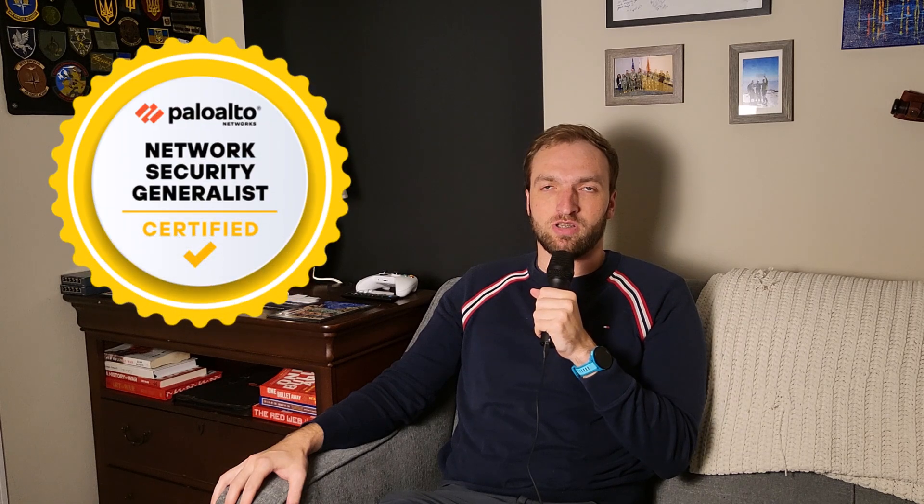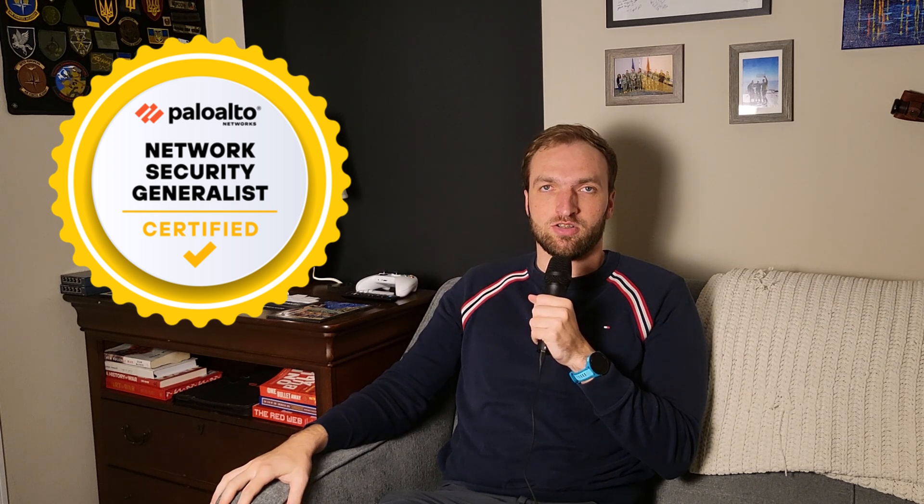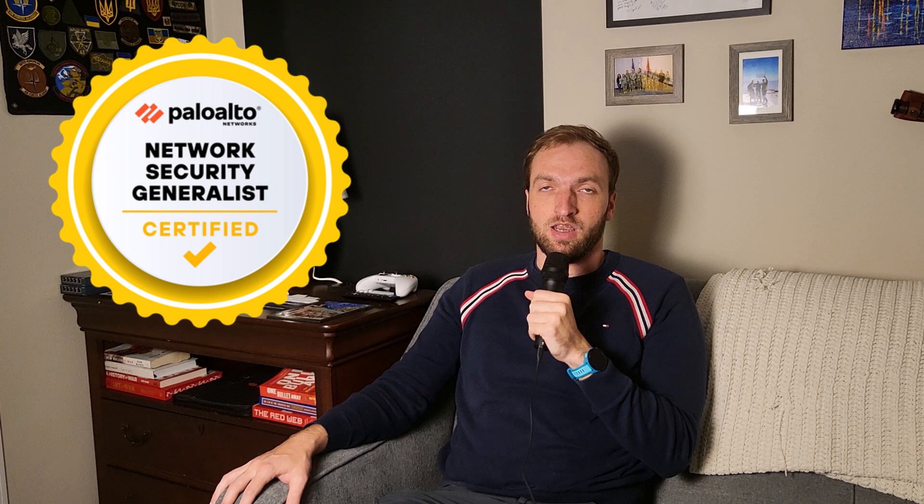Three down — I passed the Palo Alto Networks Network Security Generalist certification. This is the third of the certifications I am taking as part of the challenge to take all of the new Palo Alto Networks role-based certifications. This one was pretty tough; it was a lot more technical than the previous two. I'm going to walk through my whole journey — this video will be a little bit different.